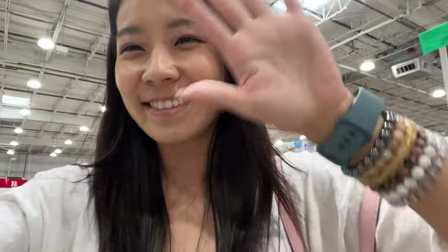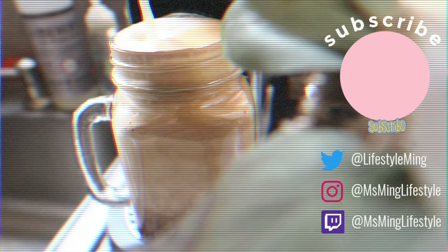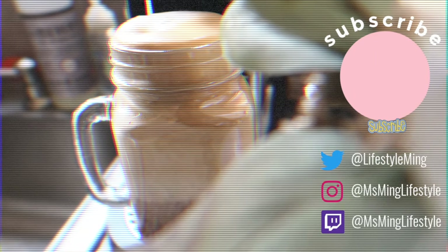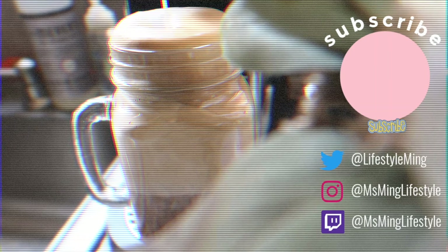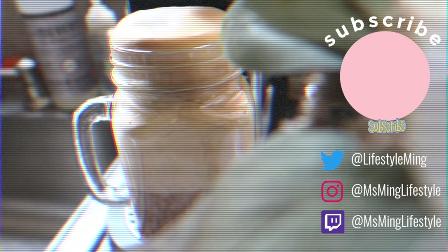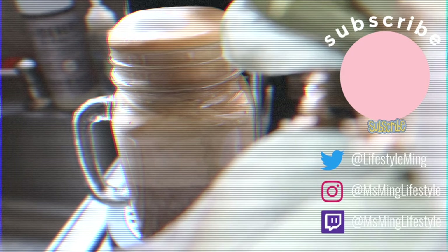All right, that's it for today's video. Thank you so much for shopping with us. The Costco haul will be up soon. Thank you so much for watching. Before you go, don't forget to like and subscribe, ring the notification bell. I will see you in my next video. Bye! Don't forget to like and subscribe to our YouTube channel.